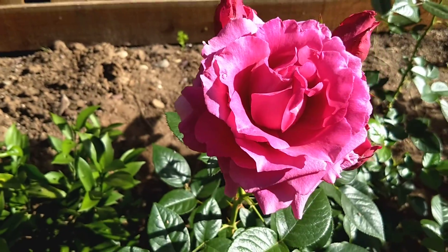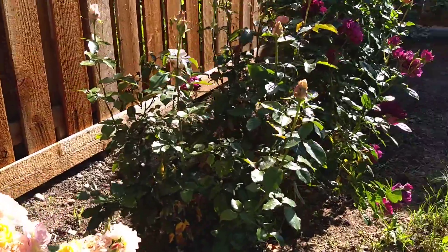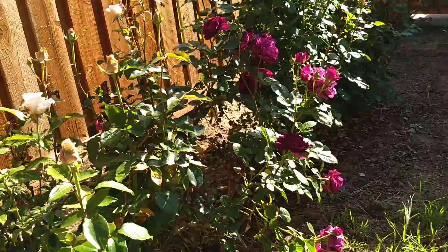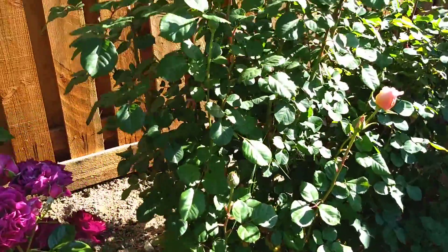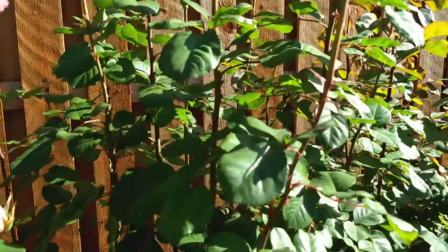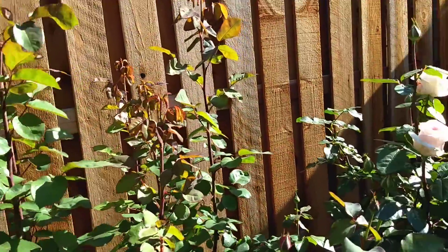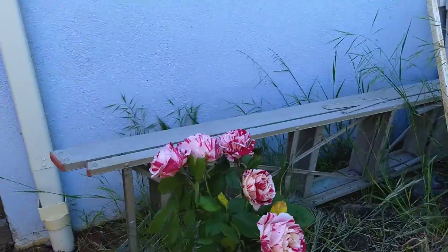I have roses planted all the way down and I'm going to build a wall to house them. I try picking roses early in the morning, and then I put them in a vase like this.